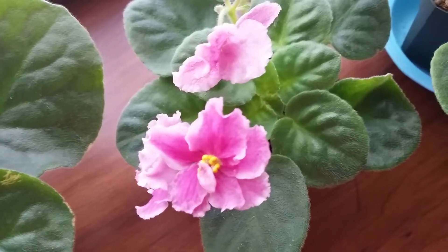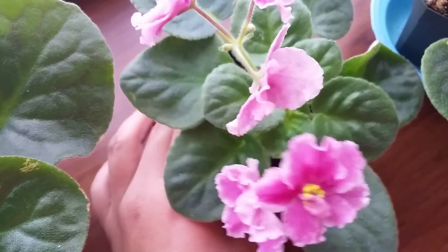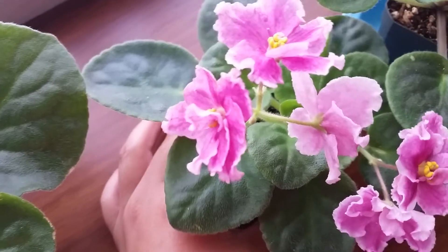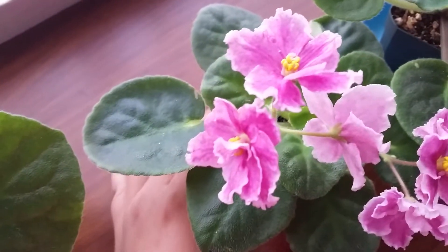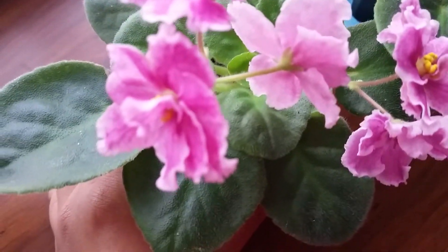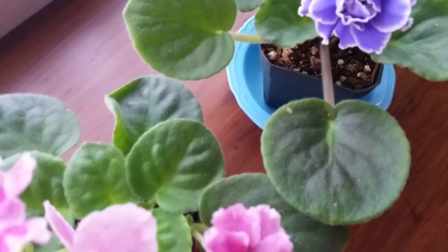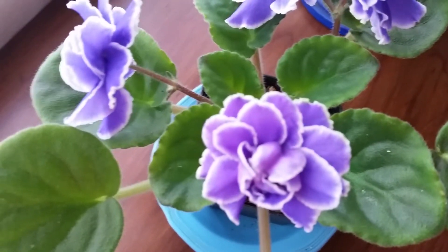And this is another one, and next to that one is this one, which is very pretty — pretty blue.